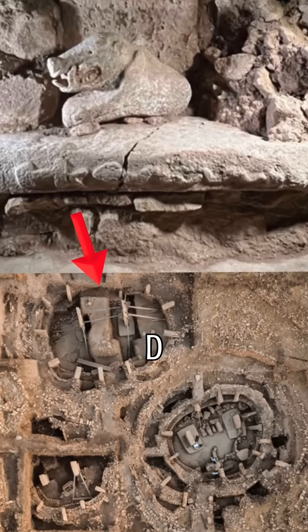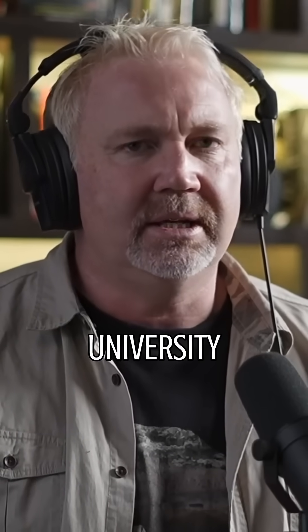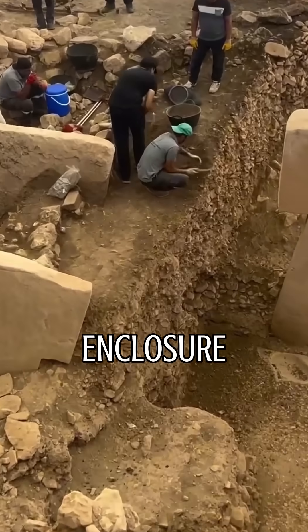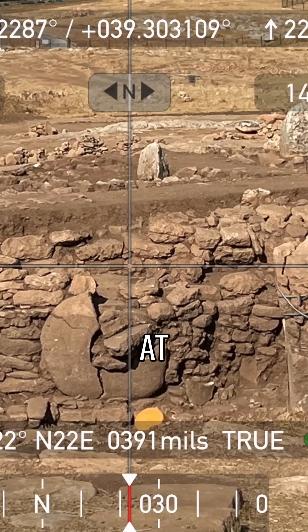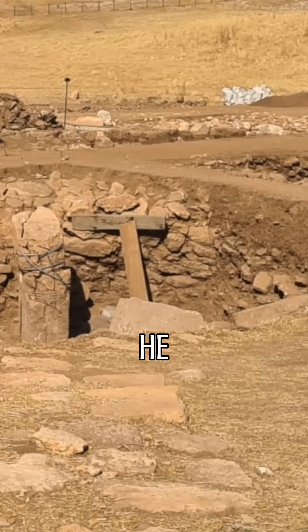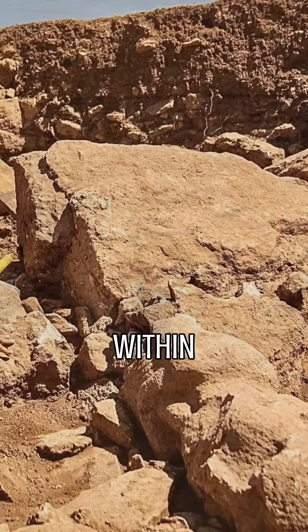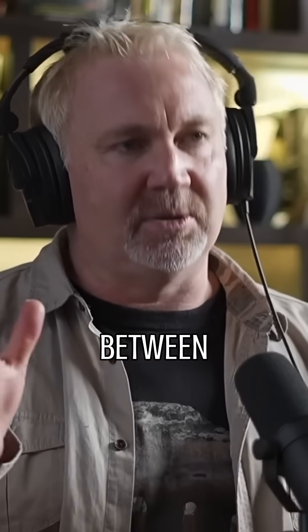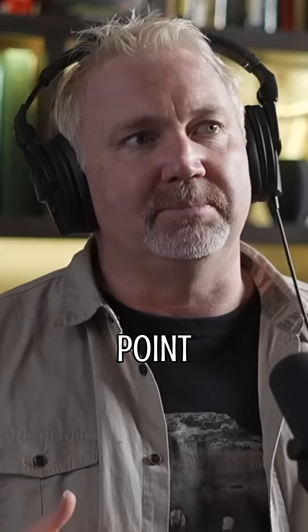In Göbekli Tepe, in Enclosure D, something was published in the mid-2000s by Pablo Der Batollis of Trieste University. He basically did some acoustic research inside Enclosure D, which has a very interesting, kind of elliptical geometry. While he was there — this was when Klaus Schmidt was the head archaeologist — they found within it a spiralling magnetic anomaly coming up out of the ground in between the two central T-pillars. He went around all the different angles and got the same thing from all angles to prove his point.